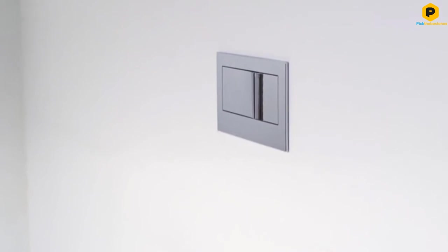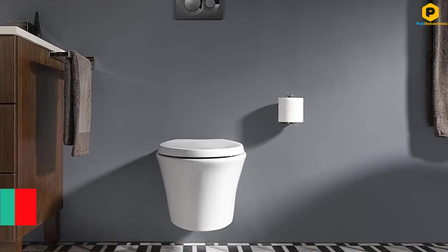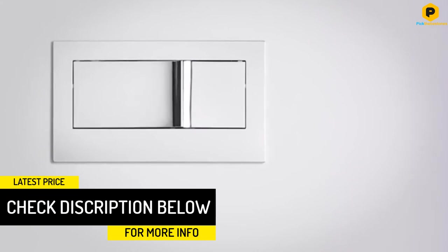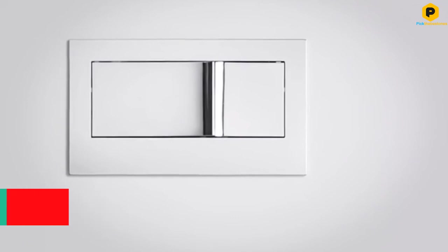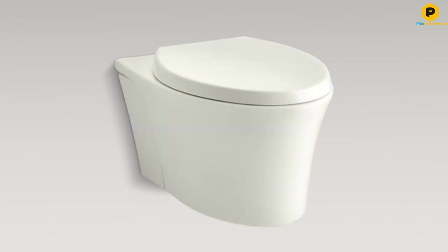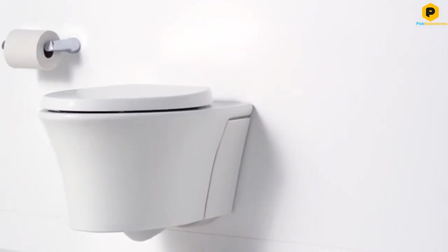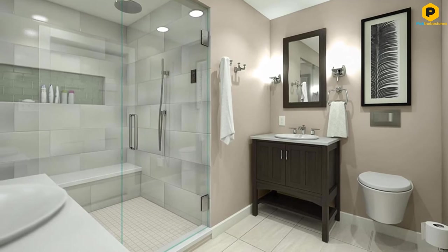It looks great and is a fantastic option to consider. Another great feature is that the size of the toilet allows flexible installation. The 15 by 13 by 21 inches dimension makes it easy to fit into a small space. The mounting hardware is all concealed, so post-installation the bathroom has a clean and sleek look with only the necessary elements visible. With multiple color options available, finding a toilet that fits your decor has never been easier.